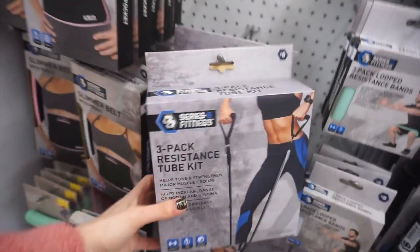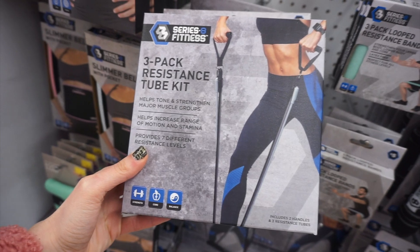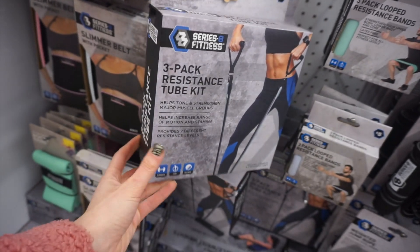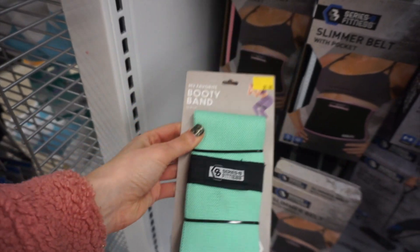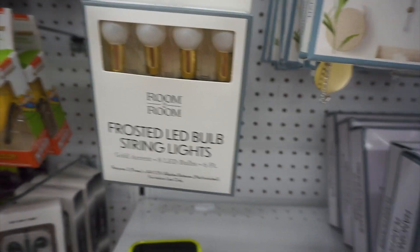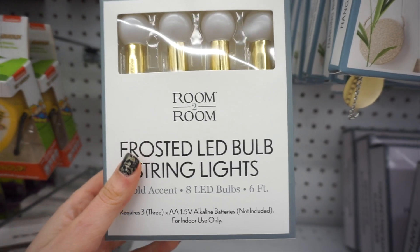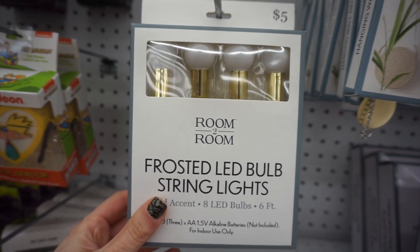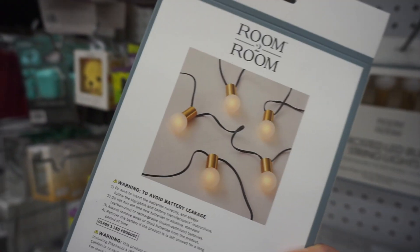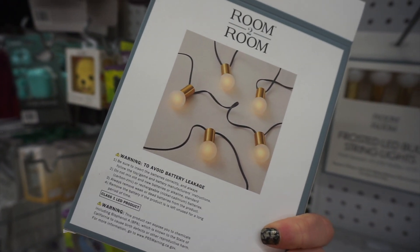They had a three-pack of resistance tubes for working out and even had the booty bands. This is a new home decor find: frosted LED bulb string lights. I thought these were really cool — I liked how big the bulbs were and the gold detailing.